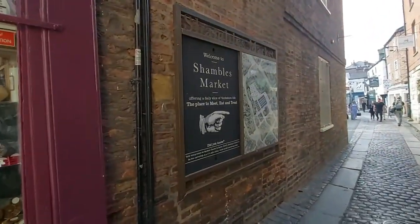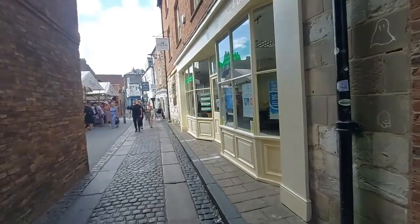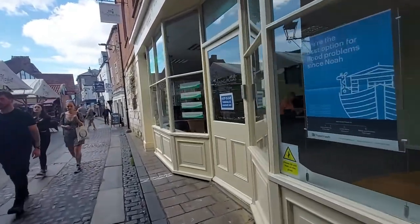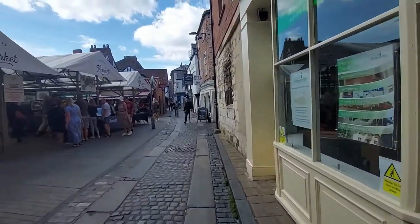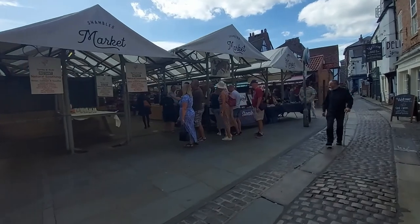This is the Shambles Market. The Shambles is only a couple of streets. Shall we have a look in the Shambles Market?